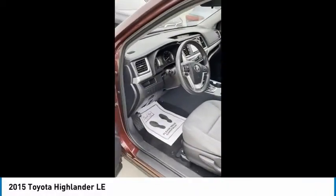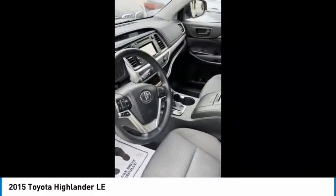Make a great choice today with the 2015 Highlander. The Highlander is the SUV that's thought of everything.